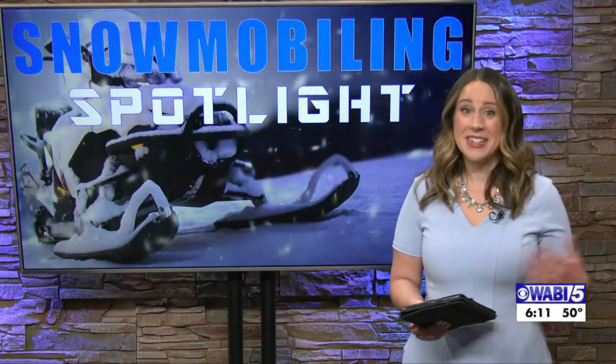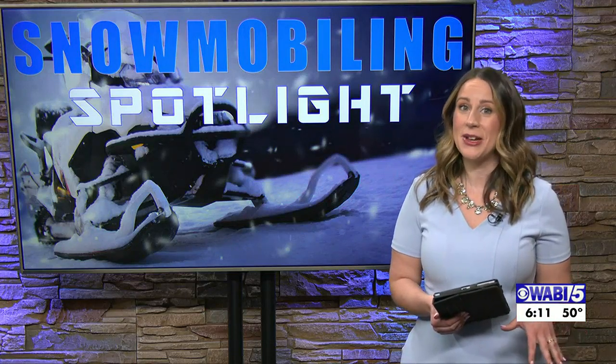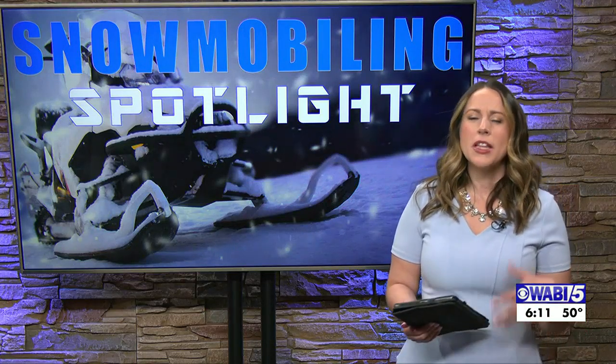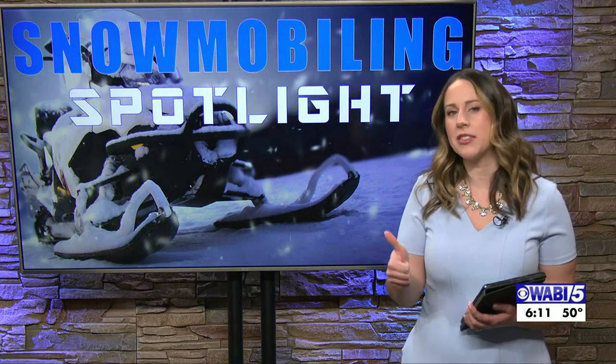Well, again, Sierra said it in the intro to that story — very nice day today, so maybe not the season for going out there and riding, but never a bad thing to keep in mind. But Kurt, great job on today's forecast.